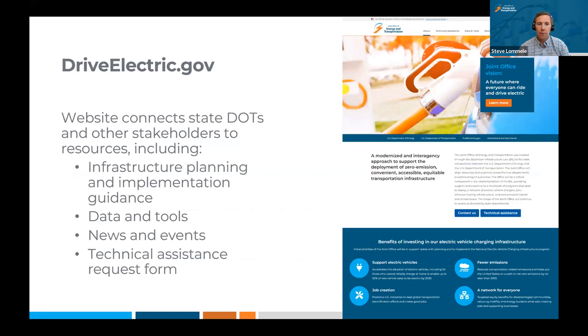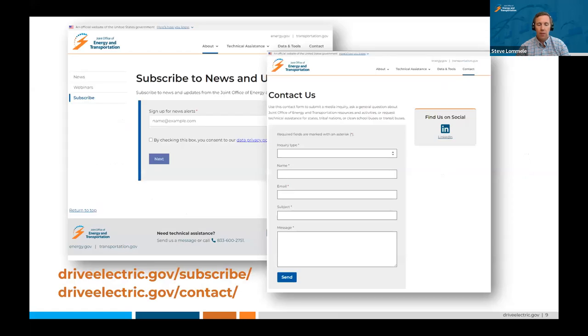We do have a concierge service with a team of technical assistance experts — nearly 50 folks from 10 different organizations available to answer questions about the various programs and associated technologies. We encourage you to visit DriveElectric.gov/technical-assistance to learn more. On DriveElectric.gov you can submit questions, find out about upcoming webinars, access data and tools for infrastructure planning, and sign up for email news alerts. After today's webinar, we'll be posting a recording, and we'll email subscribers when that recording is available.